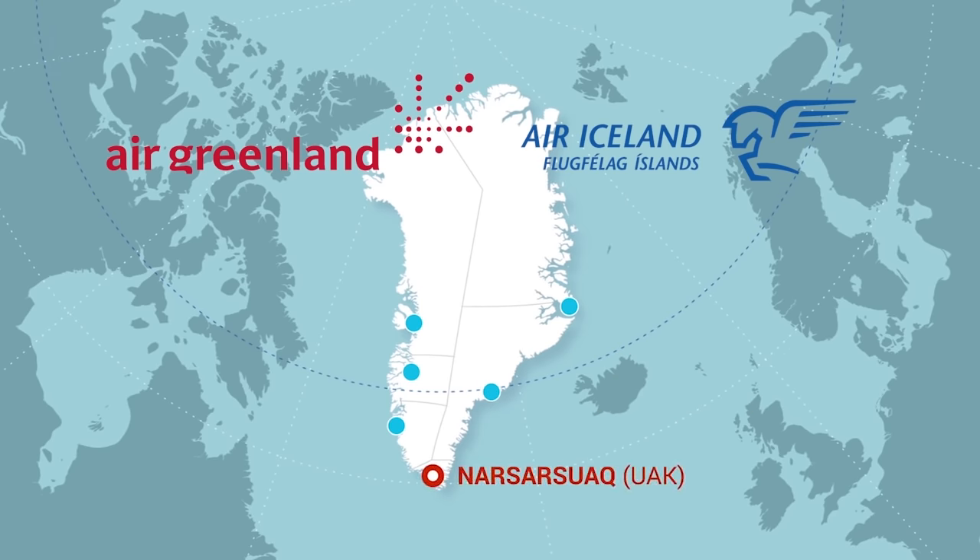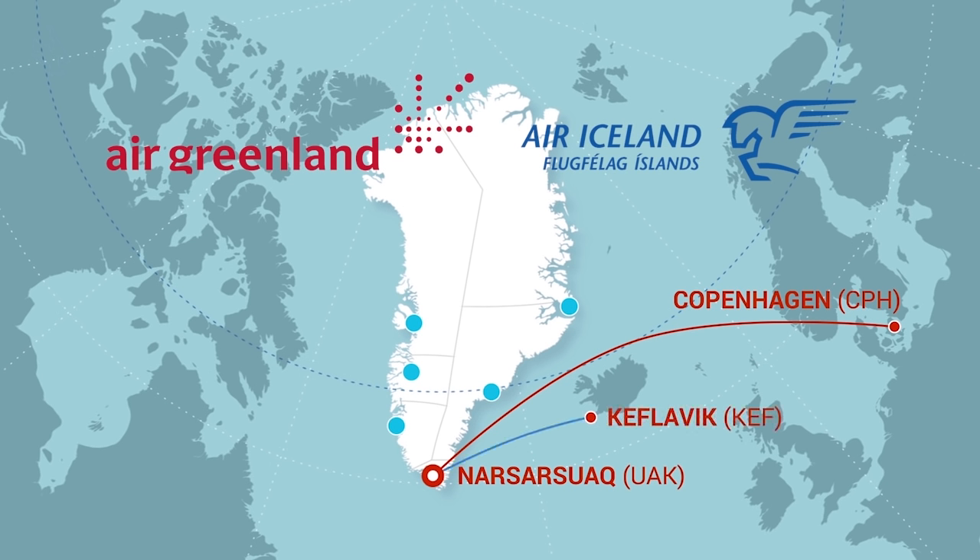Narsarsuaq is in South Greenland and is serviced by two airlines, both during summer season only. Air Greenland flies from Copenhagen-Kastrup airport in Denmark, and Air Iceland flies from Keflavík International Airport in Iceland. Narsarsuaq's airport code is UAK.